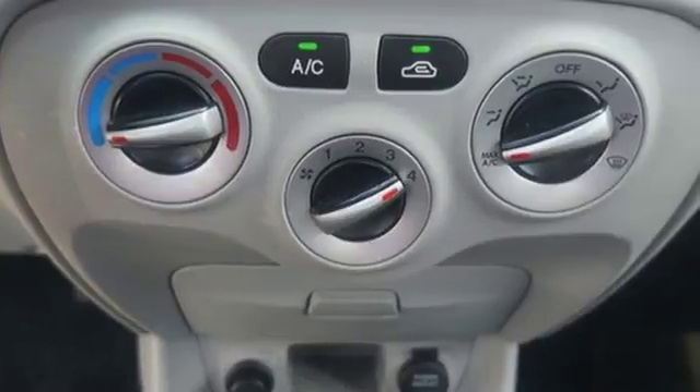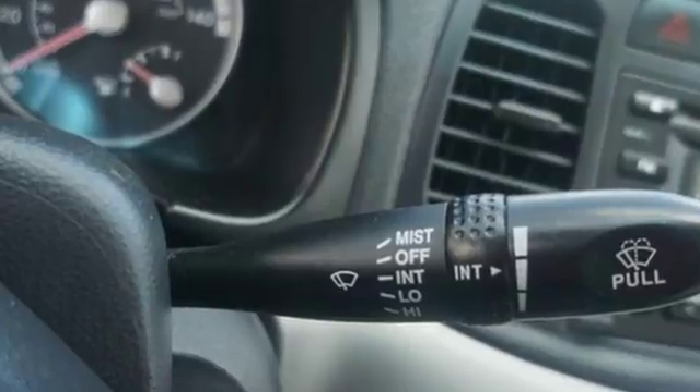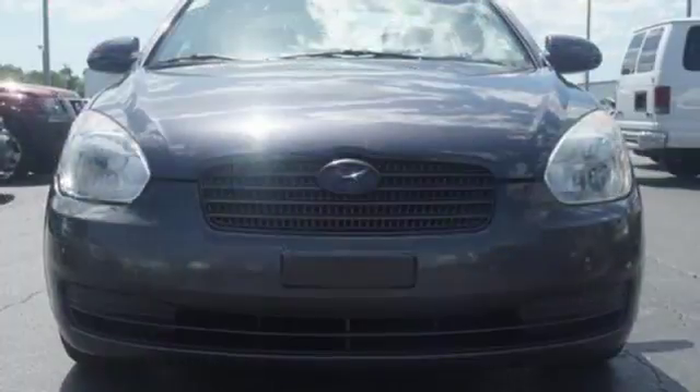Eight-way driver's seat control, manual tilting steering column, two 12-volt power outlets, air conditioning, automatic transmission, gas pressurized shocks, and I-4 engine.